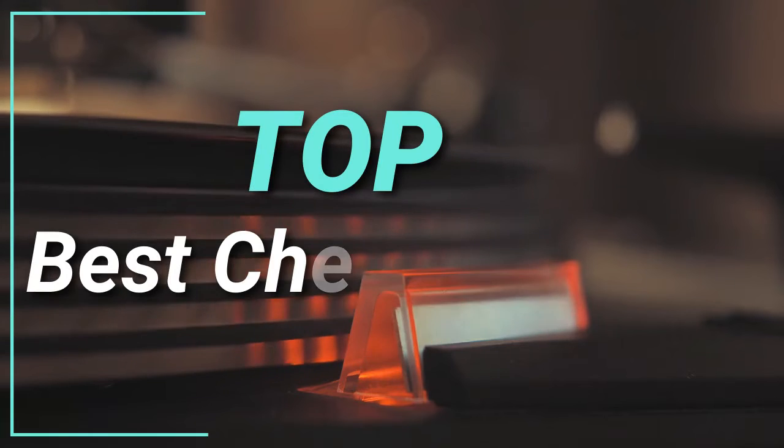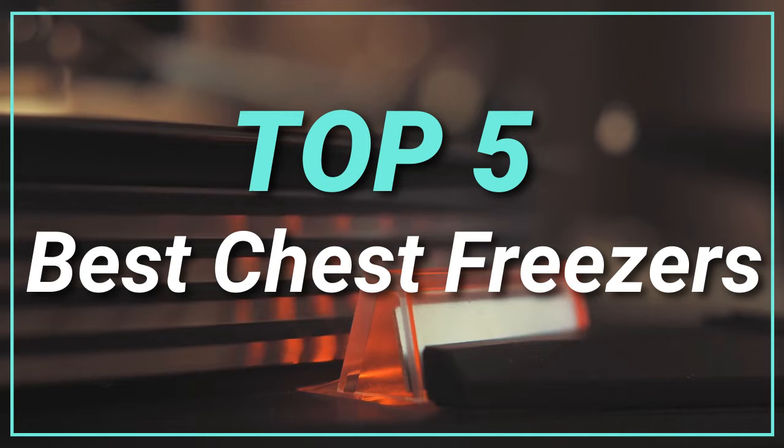Hello guys, today in this video we are going to help you to find out the best chest freezers in the market. Let's get started with the list.